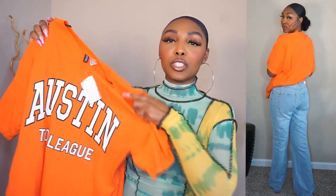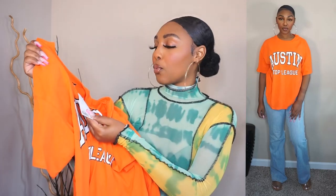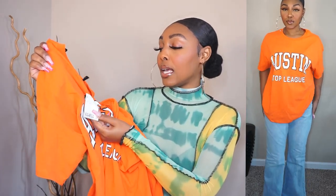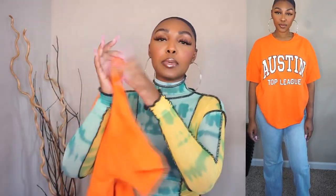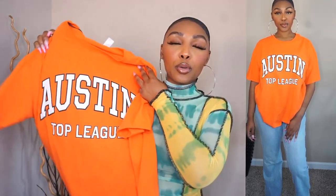Then I got this next orange top. I was really on an orange thing because I got some orange shoes and needed some orange outfits. This is the Austin Top League and it was $17.99. I got it in a size large — you know your girl loves oversized t-shirts, so a size large is definitely the fit for me. If you don't like oversized, I suggest getting your normal size. It's nothing on the back, but it's super cute to go with my Jordan 1s.